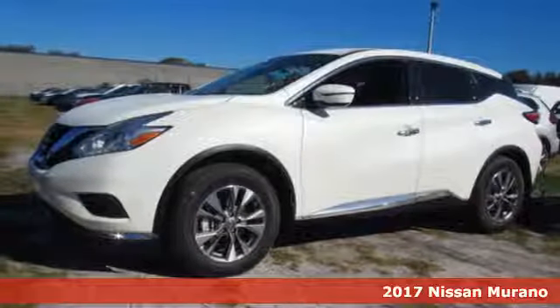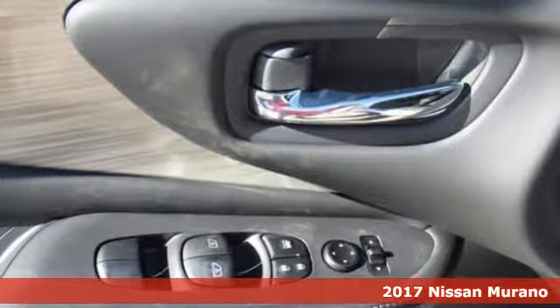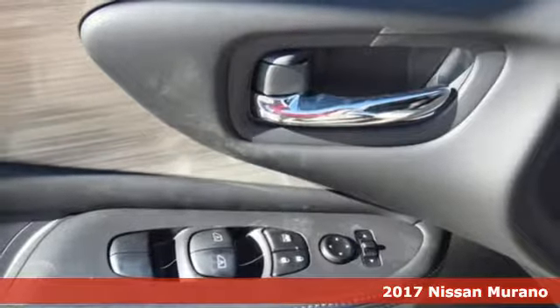Here's a 2017 Nissan Murano. This polished ride will both surround you in comfort and garnish attention on the road.